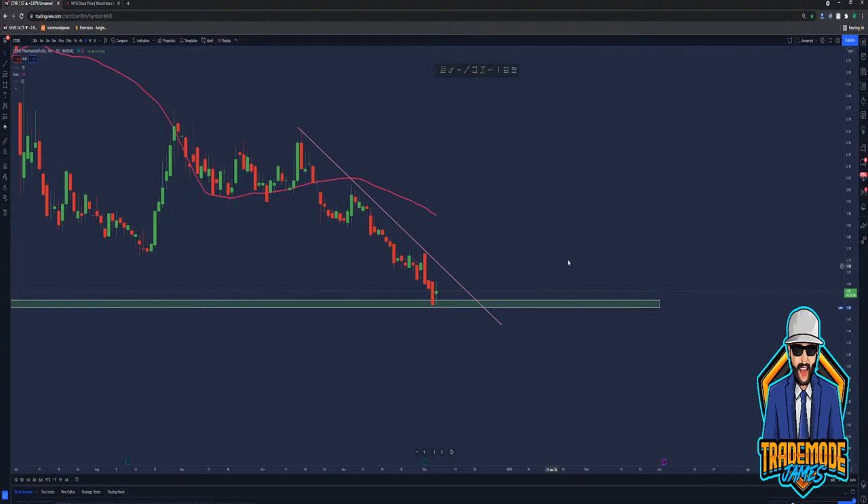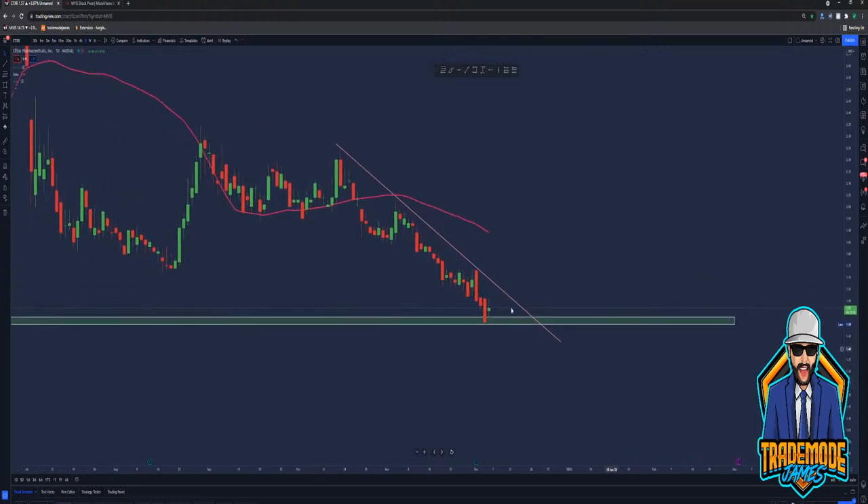I'm probably going to scout this one if we do break this trend line. I'm going to scout this for a day trade when we break this trend line and take profit at the 50 SMA. I had already planned on doing this a couple days ago. If we break this trend line from this demand zone, I'm going to be scalping to the 50 SMA and taking profit at the 50 SMA on a separate account, not my bag-holding account.